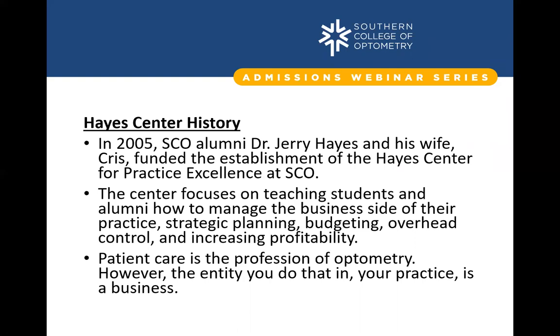If you're unfamiliar with what the Hayes Center is, we are essentially the career services department — similar to what you'd find at your undergraduate institution. What makes us unique is that we are preparing you for one singular career as an optometrist, so we're 100% focused on that goal. The Hayes Center was started in 2005 by a very generous gift by SCO alumni Dr. Jerry Hayes, who we call a serial entrepreneur with a very successful career in private practice optometry.